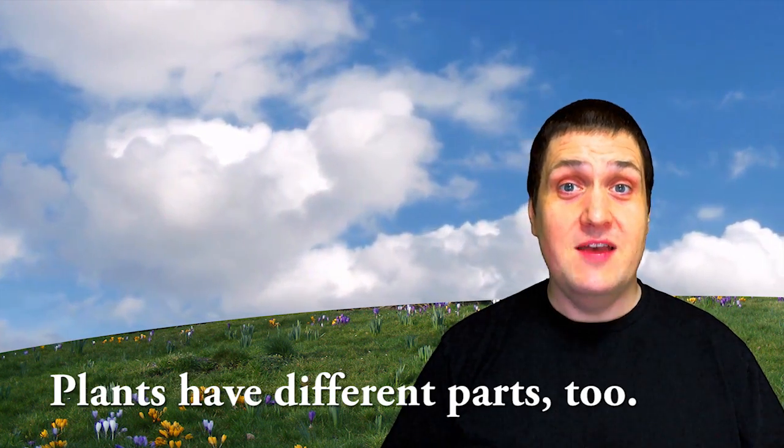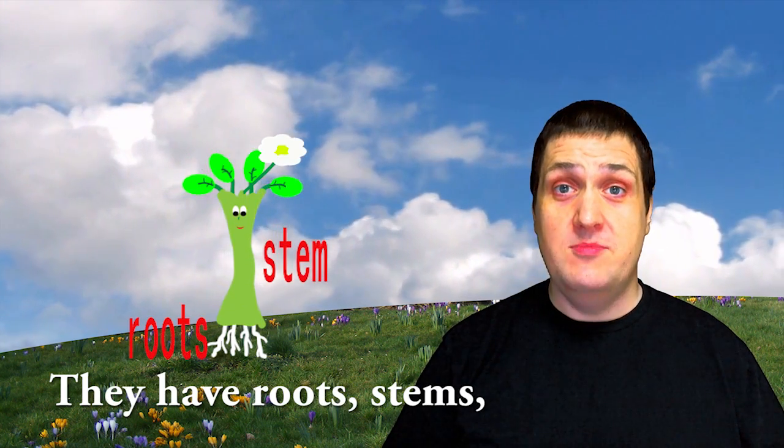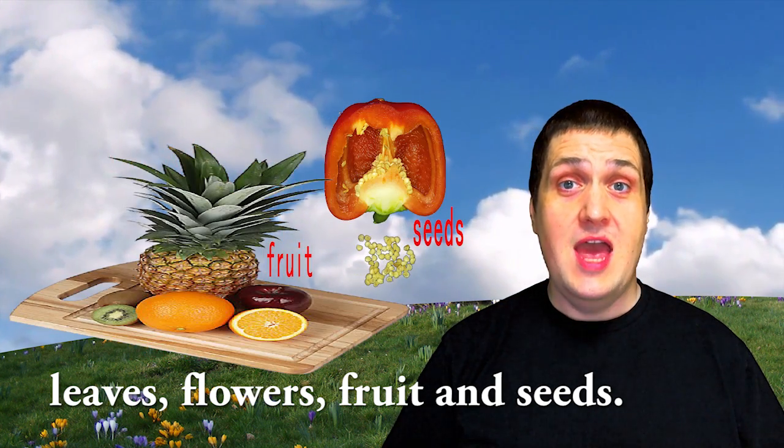Plants have different parts, too. They have roots, stems, leaves, flowers, fruit, and seeds.